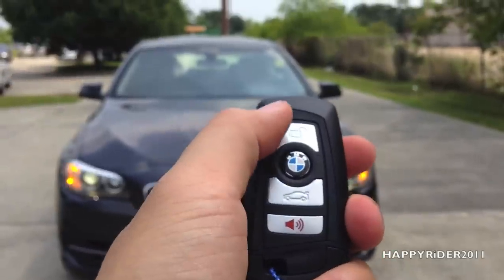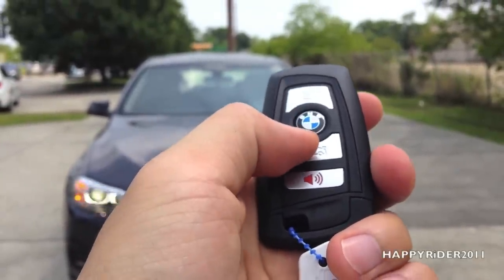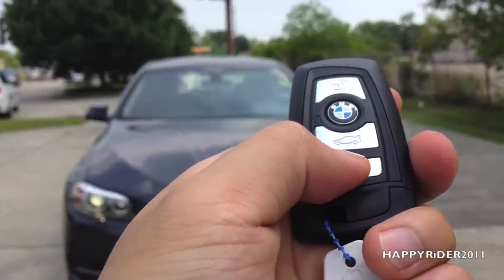Here's the remote to the car. On the remote, we have the unlock, lock, trunk release and the panic button. For the trunk release, simply hold it down for a few seconds. Same goes for the panic button.